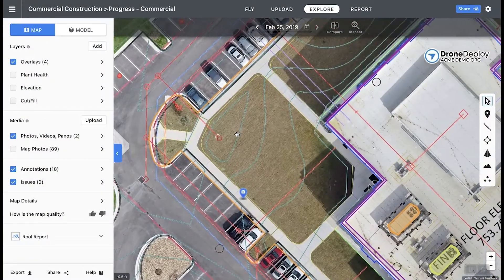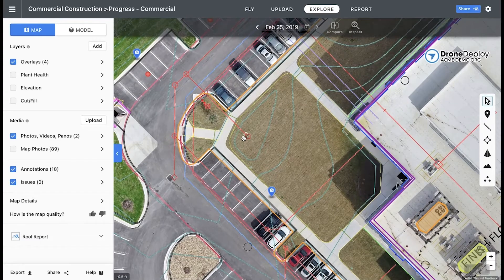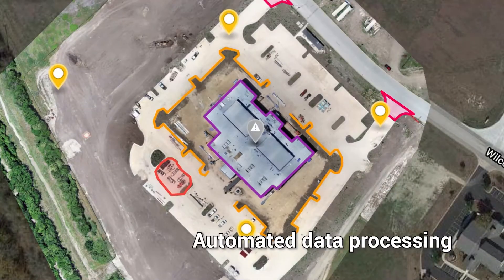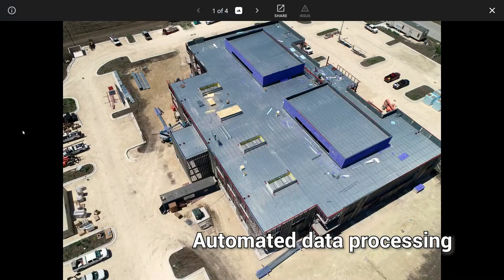Revisions are automatically pushed to ensure efficiency and accuracy of site documentation. Data uploaded from drones, mobile devices, and 360 cameras are automatically processed for virtual inspections.